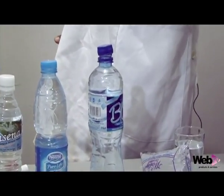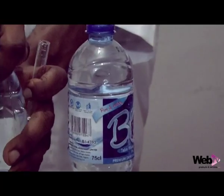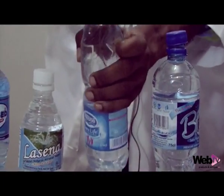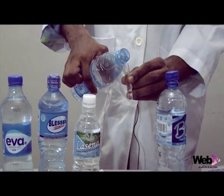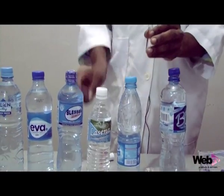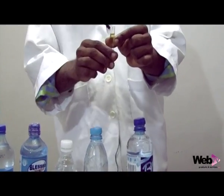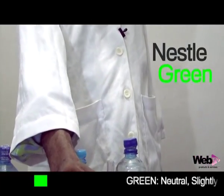It's interesting that the pure water brand was good for drinking. The next brand is a well-known brand in the country, so we're going to look at how fit it is for drinking. We're going to see how important it is to test the water you're drinking. Again, the result is green and it's fit for drinking.